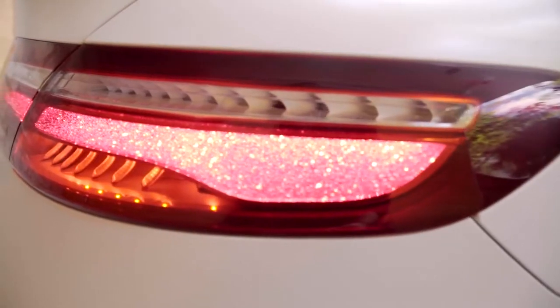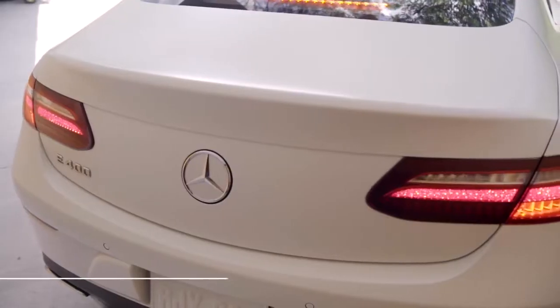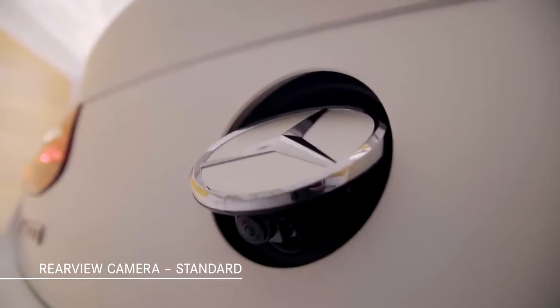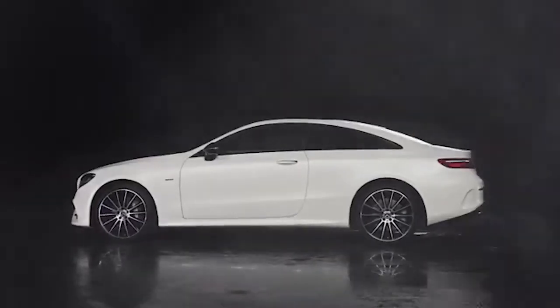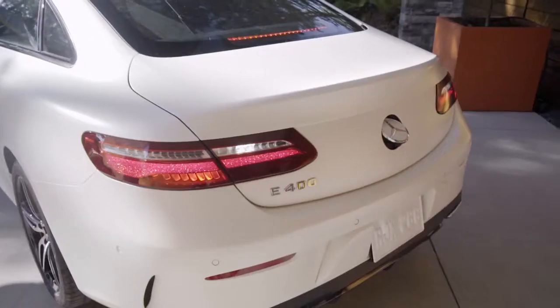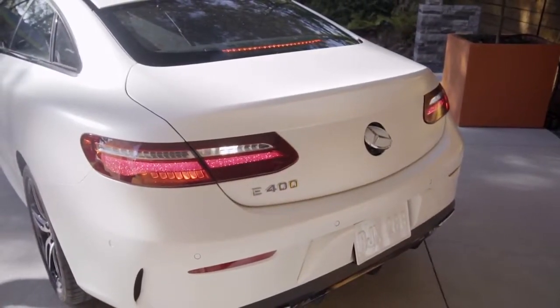Slim LED tail lamps have crystal-like optics designed to create a distinct appearance. The standard rear-view camera is cleverly hidden under the rear badge, centrally positioned to provide a clear, intuitive view when reversing. An optional welcoming function illuminates the tail-lamp LEDs sequentially from the center of the vehicle outward when you unlock the car. When locking the vehicle, the light sequence runs in the opposite direction.